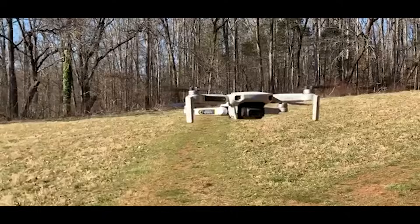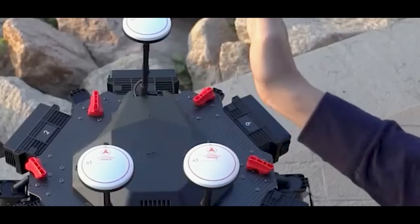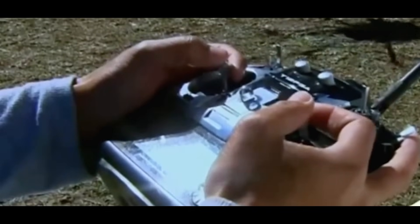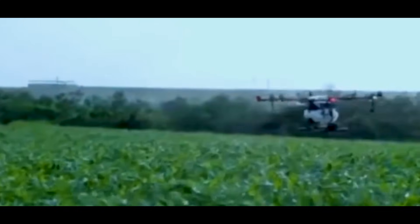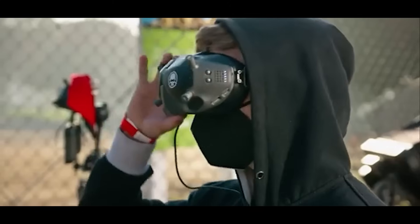But quadcopters rely entirely on rotor thrust to stay in the air. That means they're constantly fighting gravity with no aerodynamic assistance. As a result, they burn through batteries quickly. Your average quadcopter has a flight time of 20 to 30 minutes tops. Push it hard or strap on a heavy payload, and that window shrinks.